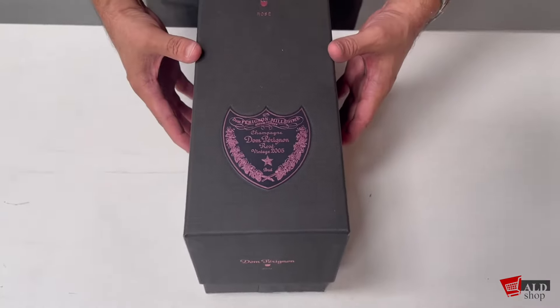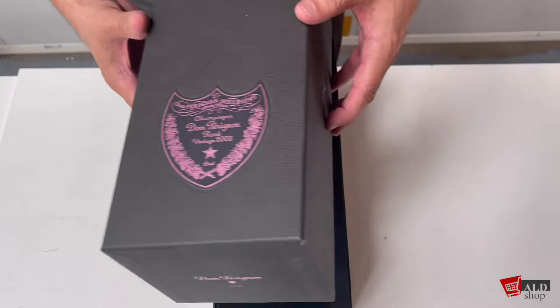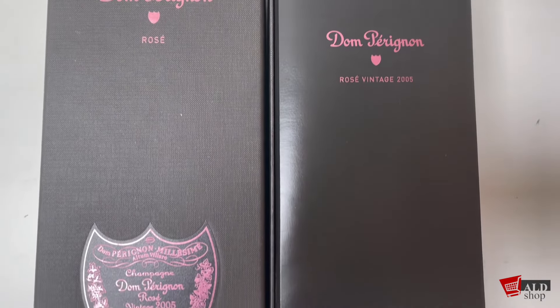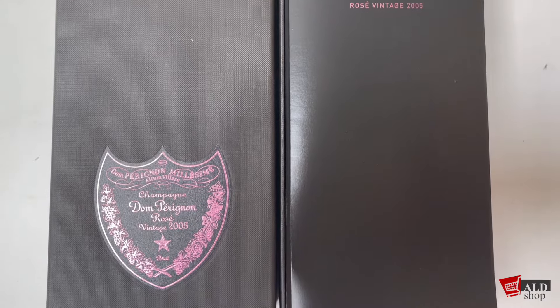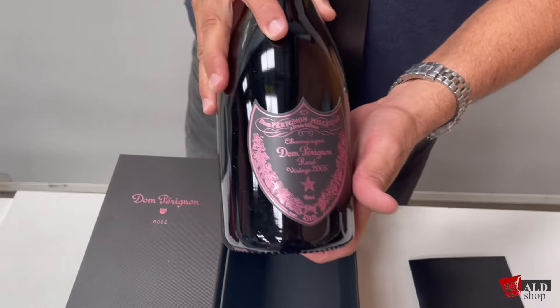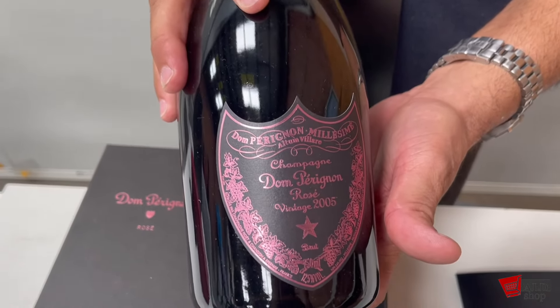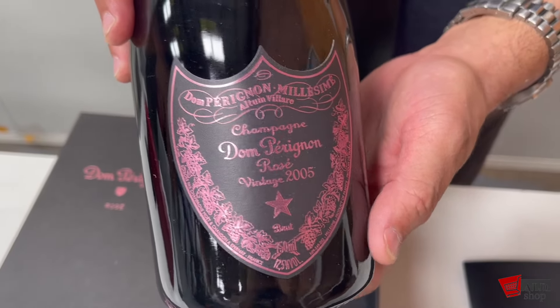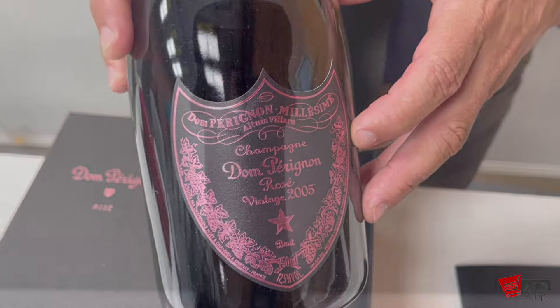Lovely gift box in here once again. The Dom Pérignon Rosé — what can I say, it's mind-blowing. It's a superb champagne, subtle and intense, with aromas of peaches, light strawberry, and green. It's a medium to full body.